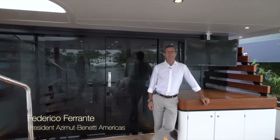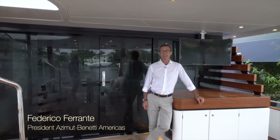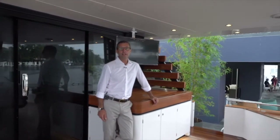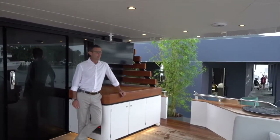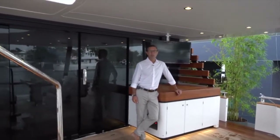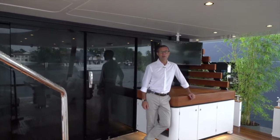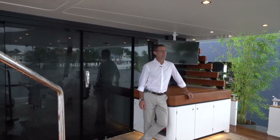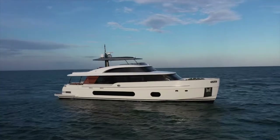Good morning, Federico Ferrante here from Azimut Benetti. We are here today at the 61st Fort Lauderdale International Boat Show where we have introduced once again a brand new model to the Americas, which is this fantastic Azimuth Yachts Magellano 25 meters.